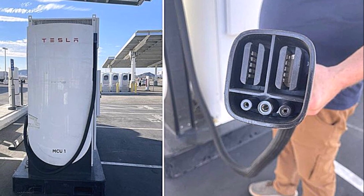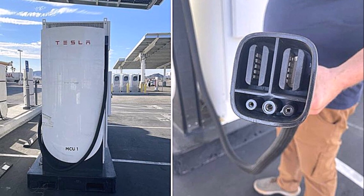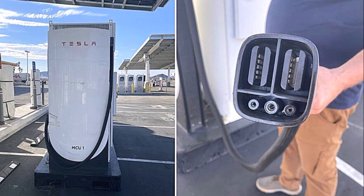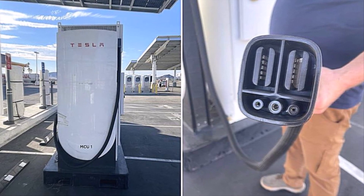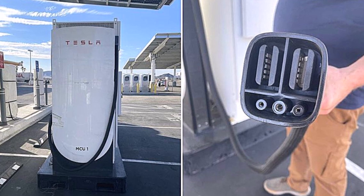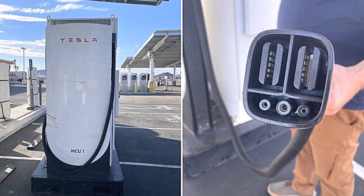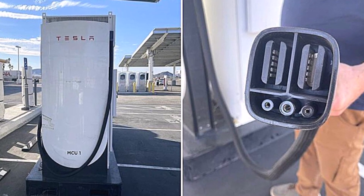If we want to know more about this, we should ask PepsiCo, who is already test driving the Tesla Semi. The mega charger in Baker will make it easier for Semi drivers to travel long distances without having to worry about running out of power. This will help to boost the adoption of electric trucks and make them a more viable option for businesses.